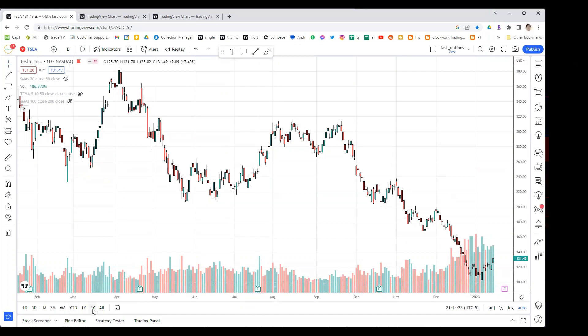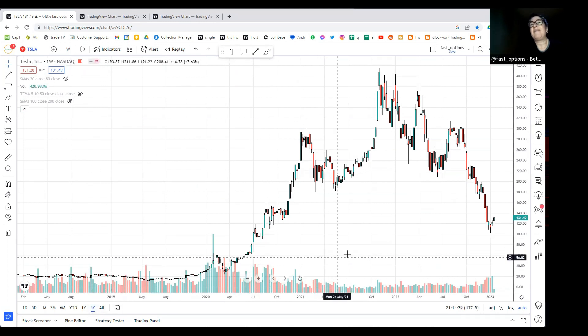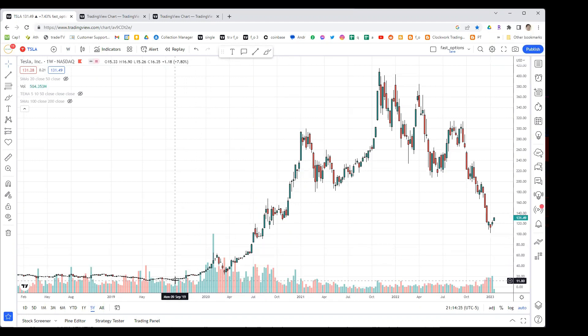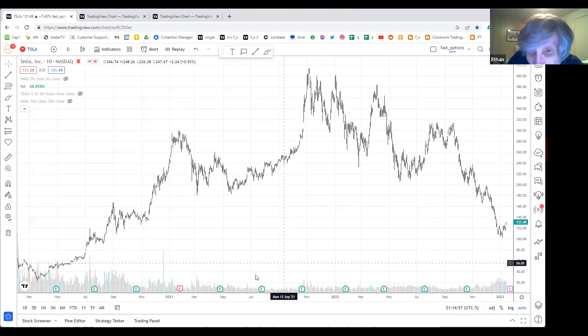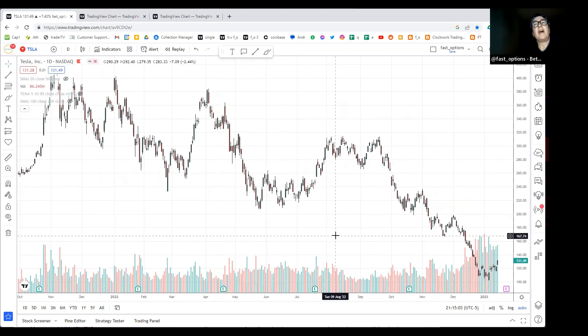That's my favorite stock. This is a five-year chart - it's come down quite a bit. Since the $412 high around October 21st, is it mostly coming down because Musk has been selling? He's not a bad guy since he bought Twitter, but I think it's mostly because it's a very interest-sensitive stock.